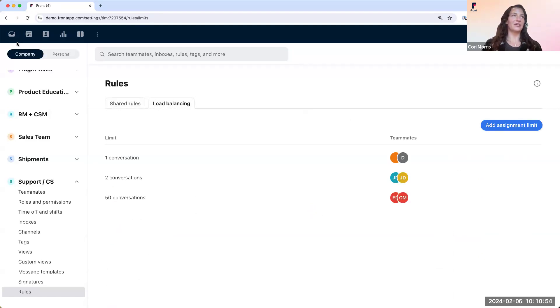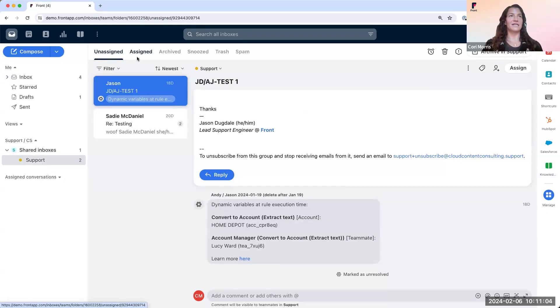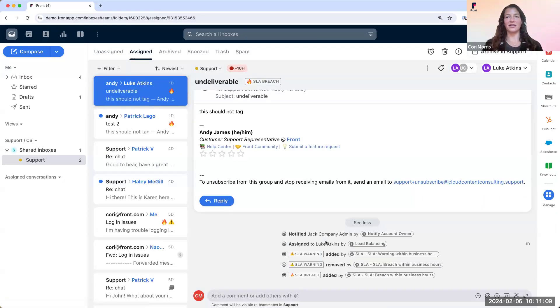Let's see it in action. We'll head over to our inbox view and navigate to our support inbox to the assigned view. Here, you'll see this conversation was assigned to Luke via load balancing, and you can see in the top right that Luke is the assignee. Back over to you, Joe.